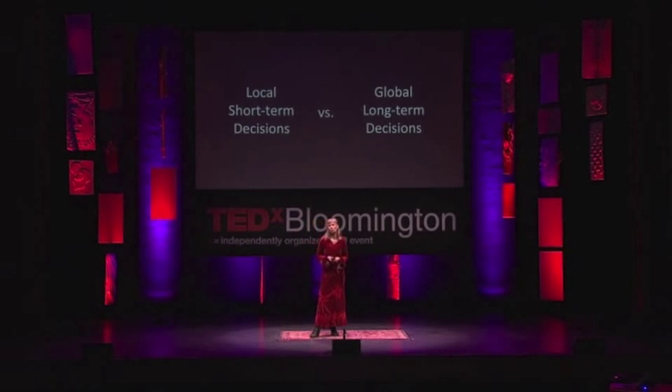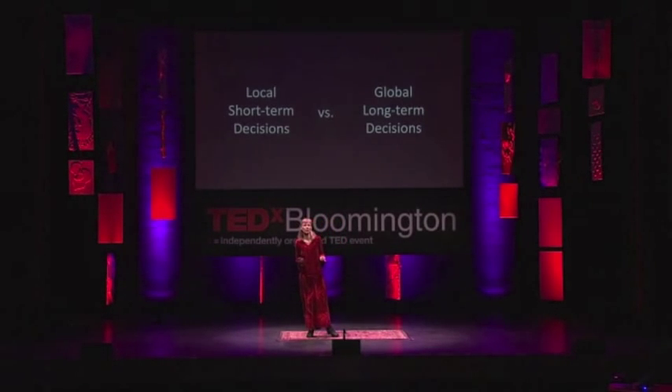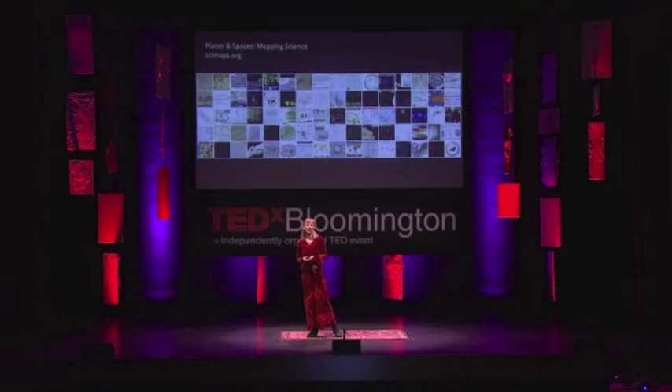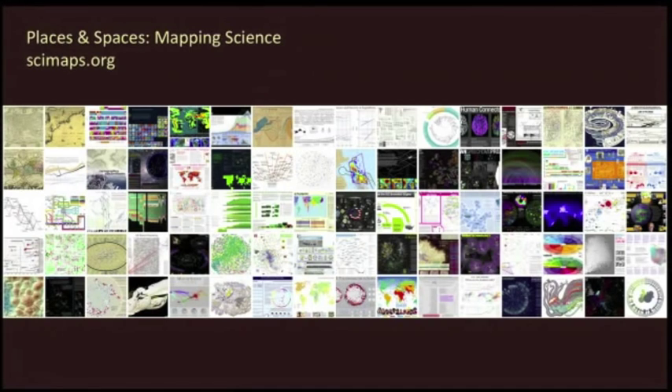Fortunately, there are now tools that help us make sense of massive amounts of data, that help us render this data into maps, into visualizations that not only experts but also general audiences can understand. Colleagues of mine and I have been creating and curating the Places and Spaces Mapping Science exhibit over the last years, and this effort is a 10-year effort to bring these new maps of our collective knowledge to a general audience.